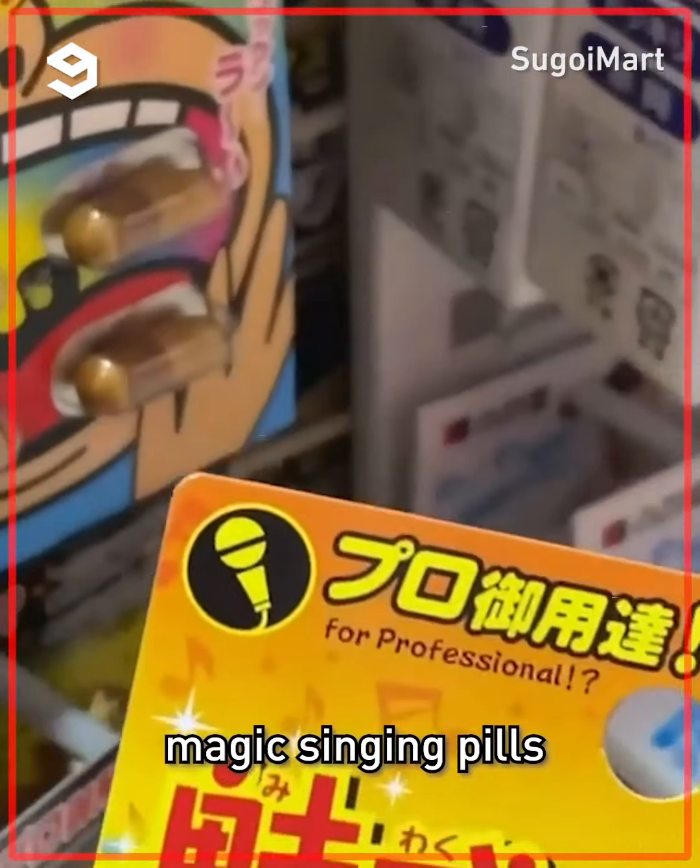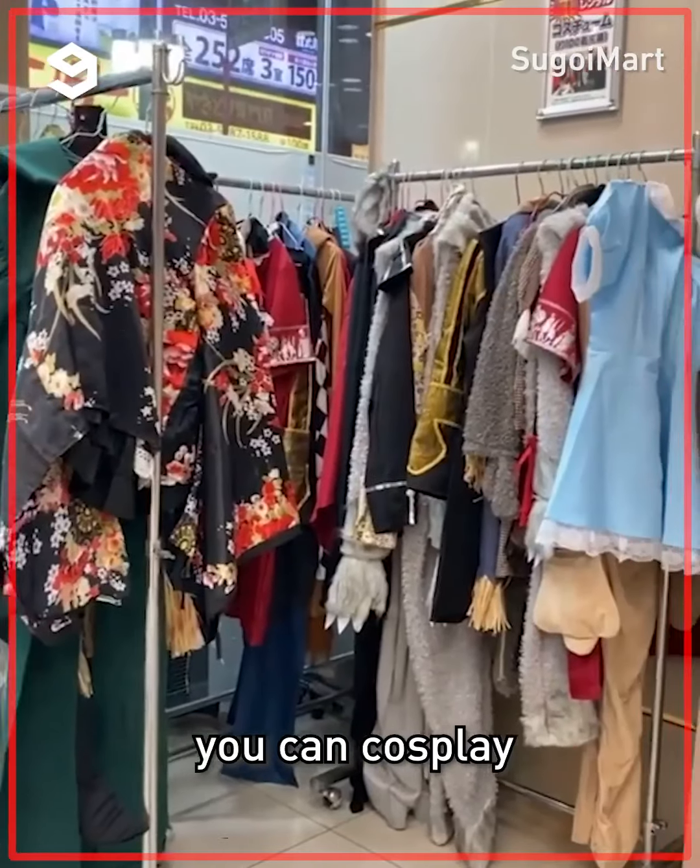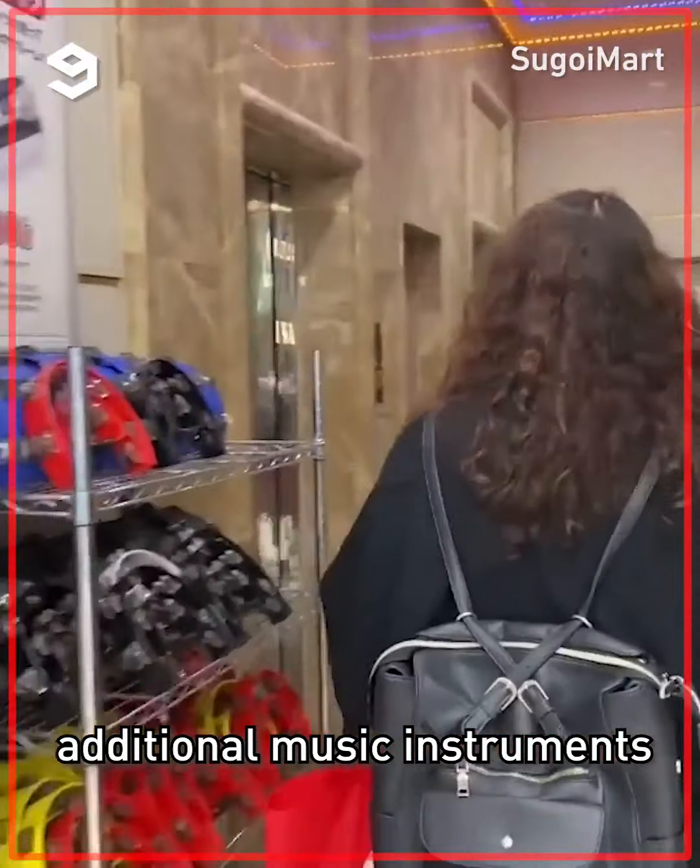Today in Tokyo, we found these magic singing pills. We had to take them to karaoke to try them out. Karaoke is extra in Japan — you can cosplay and even have additional musical instruments to play with.